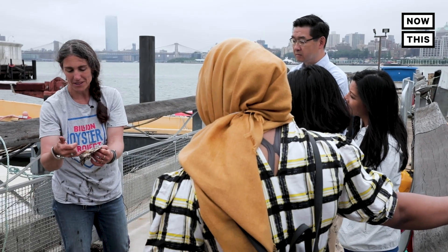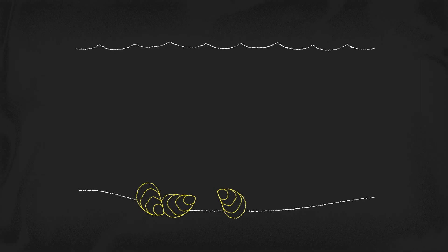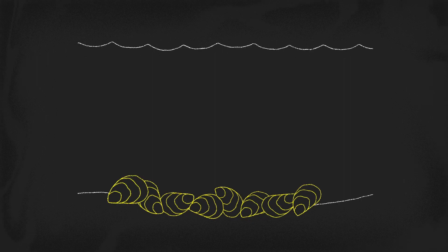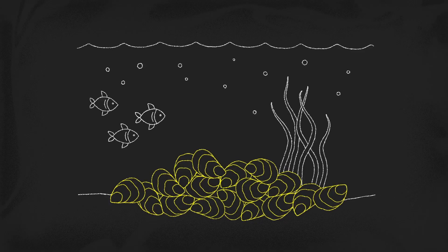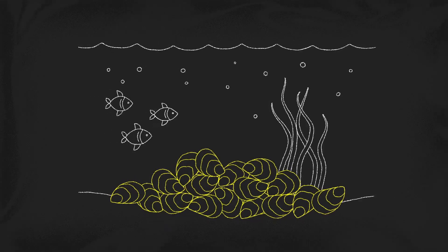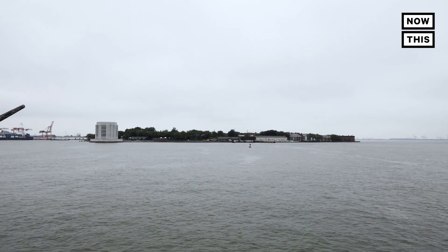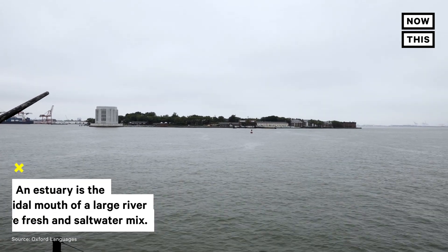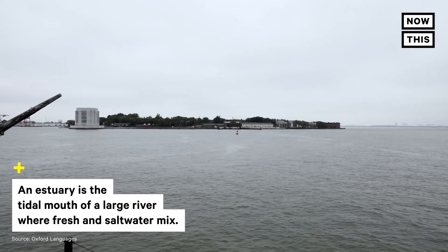Ann Fraioli is the director of education for the Billion Oyster Project. Another really important thing that oysters do is they create reefs — they cement on top of each other and create three-dimensional structures underwater which attract a lot of biodiversity. That's what we should have here in the harbor because it's an estuary, and estuaries are places where other organisms come to breed and have nurseries for their young.